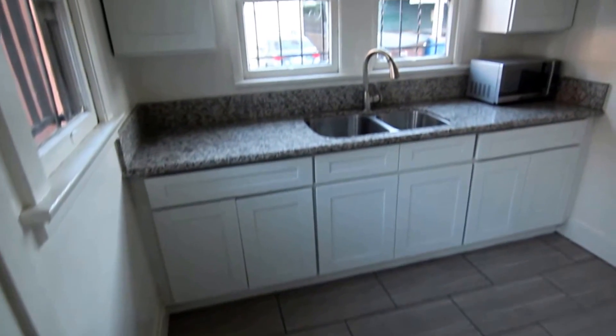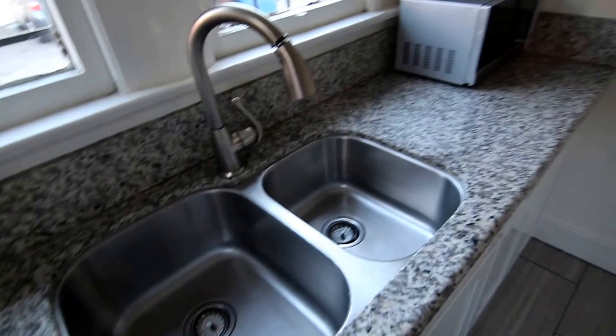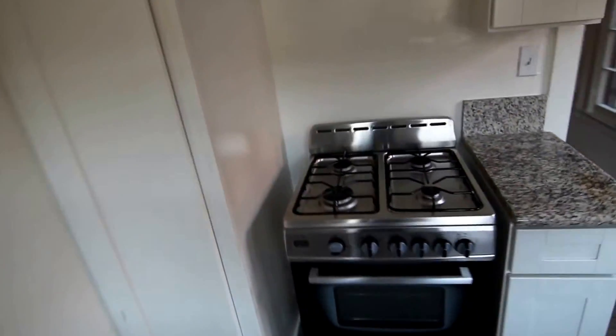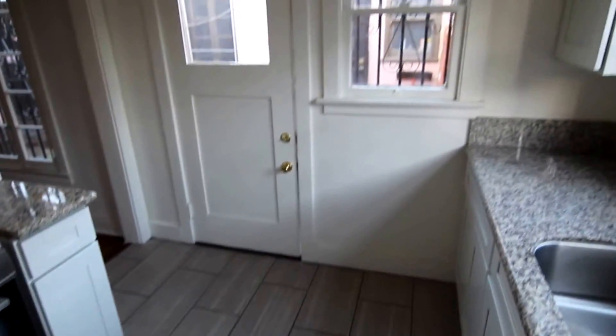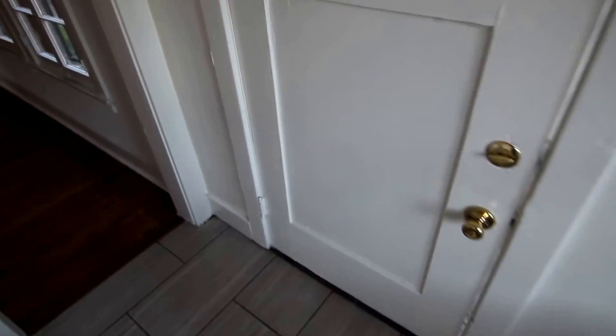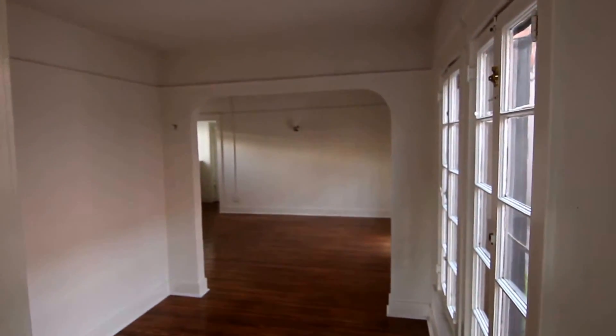It's been nicely updated with porcelain tile flooring here in the kitchen, granite countertops, a stainless steel sink, microwave included, and the oven is also included. There's plenty of natural light and you have two entrances to this unit — one right here in the kitchen area and then the front door.